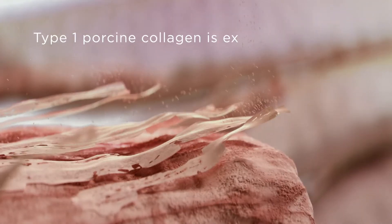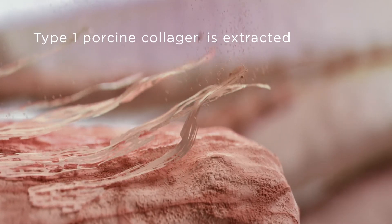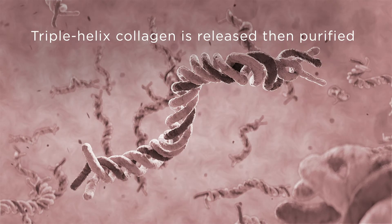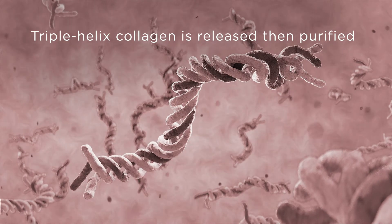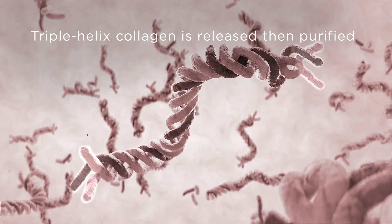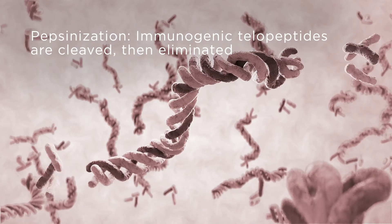First, natural type 1 porcine collagen is extracted. Then molecular triple helix collagen is released, extracted, and purified. Next, during enzymatic treatment, immunogenic telopeptides are eliminated.